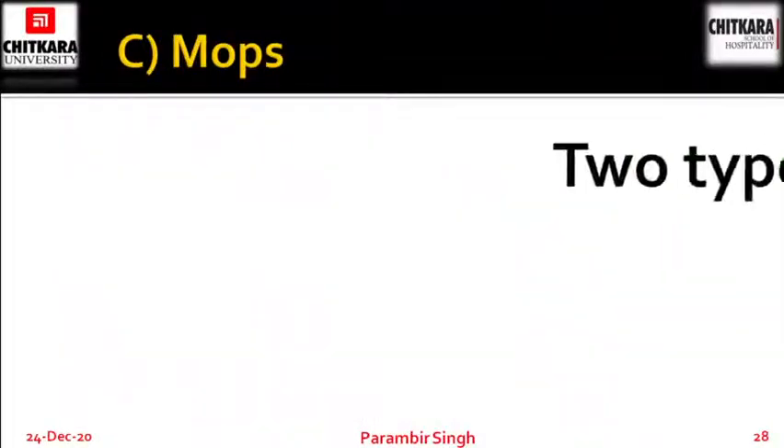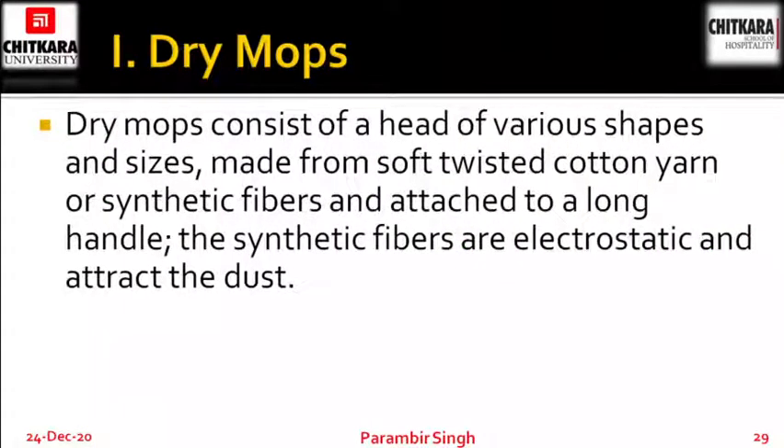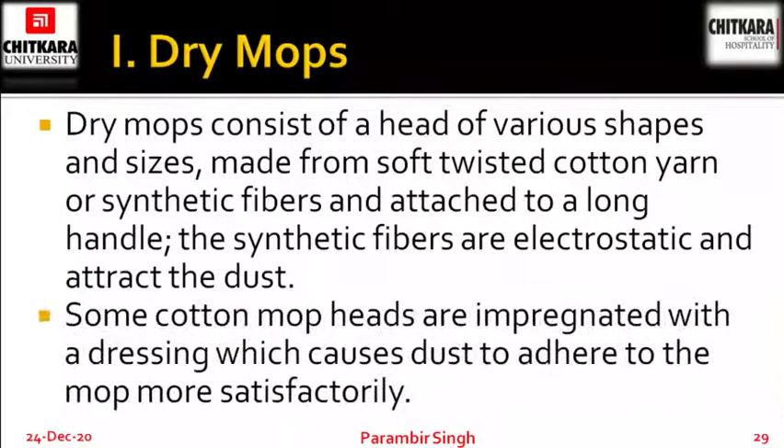Next is mops. Two types of mops are there: dry mops and wet mops. Dry mops consist of a head of various shapes and sizes made from soft twisted cotton yarn or synthetic fibers, attached to a long handle. The synthetic fibers are electrostatic and attract the dust. Dry mops can be used in place of brooms inside rooms or in hotels.